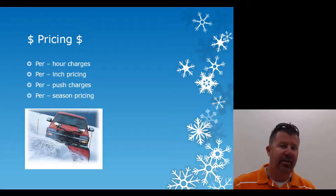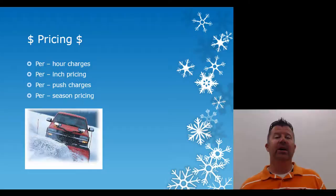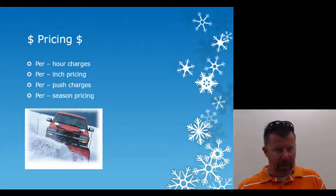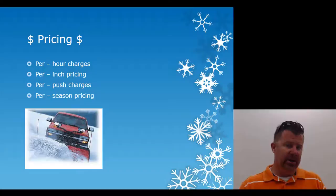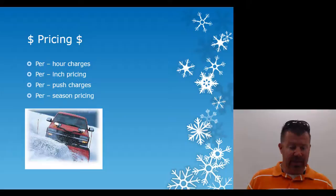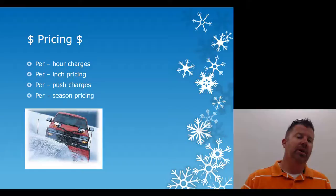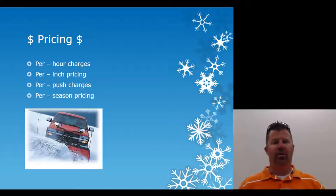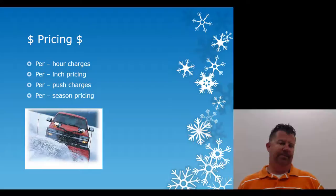Northwest helped us set up pricing per site per inch. Each property had its own pricing — varying maybe by twenty dollars based on parking lot size, sidewalk length, and ice melt used. We had three separate charges per site: per-inch pushing on the parking lot, per-inch on sidewalks for shoveling, and per-inch for ice melt application covering both sidewalks and the parking lot. Or you could do a flat rate — say $250 to clean the parking lot, sidewalks, and apply ice melt.